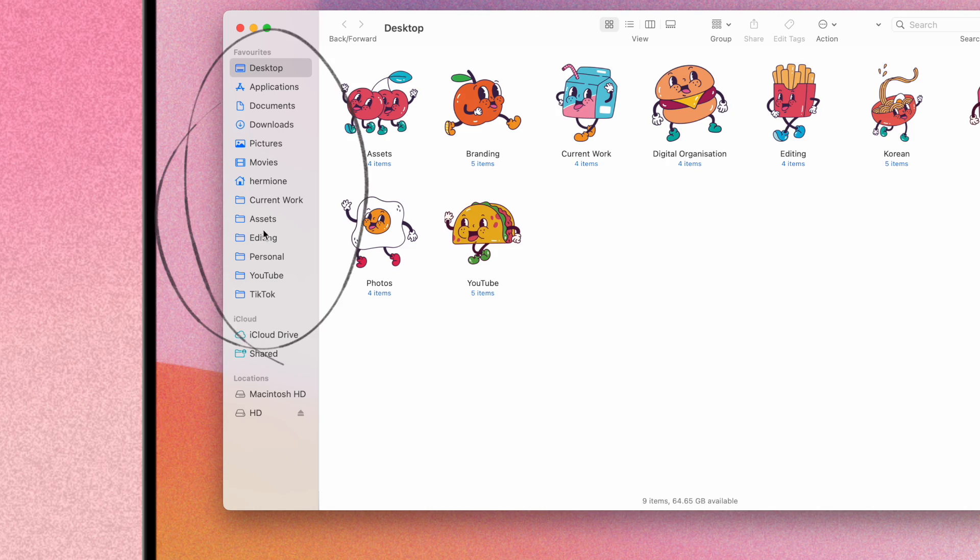Aside from making things visually appealing, functionally what I like to do is make sure that my most utilised file folders are accessible on the sidebar on my Mac Finder. This way it's just so easy to access them when I need them. So you've decluttered your device and styled it beautifully — but how do you actually start getting organised?